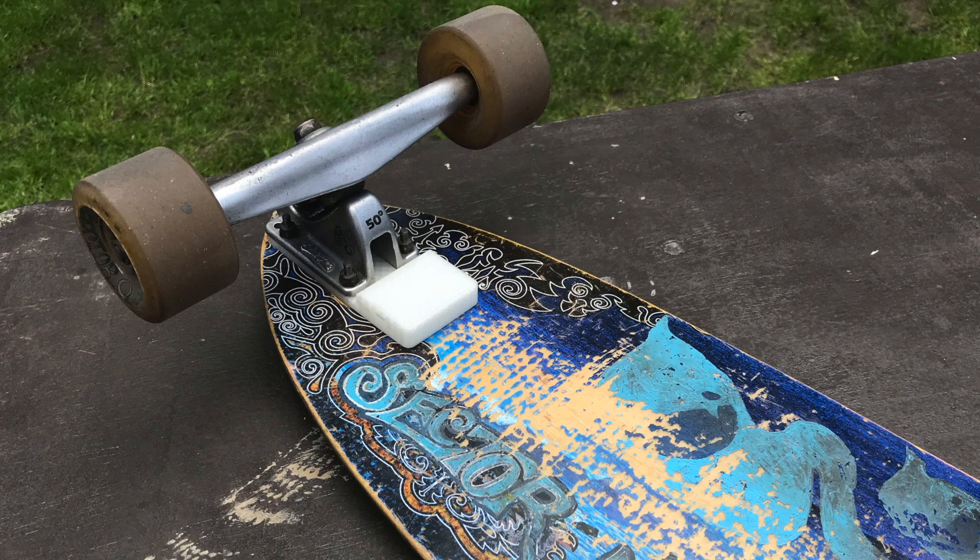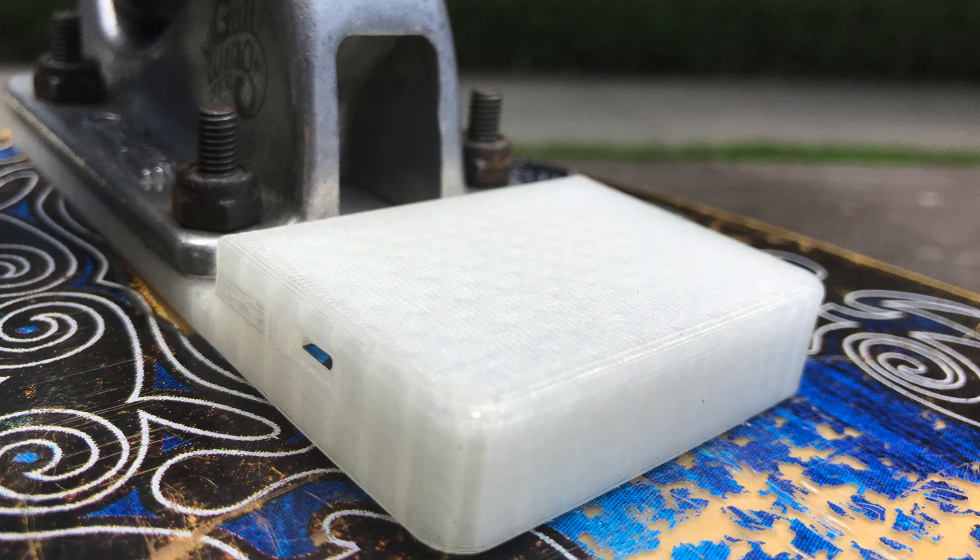The skateboard group was busy refining their anti-theft device. It attaches to the skateboard under the bushings and includes a Bluetooth module to alert the owner by phone of any unauthorized movement. It also makes a loud piercing noise to deter the thief if the skateboard is moved.